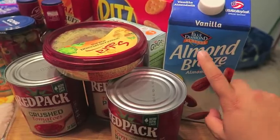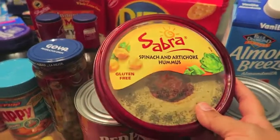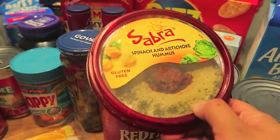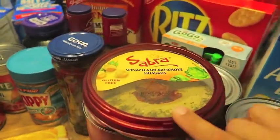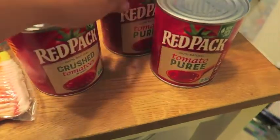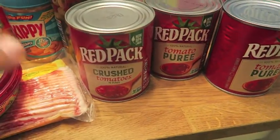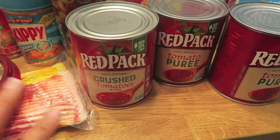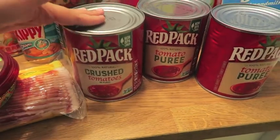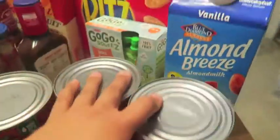I got this Almond Breeze vanilla almond milk for Eddie and Kayla for their cereal. I finally found spinach and artichoke hummus — I've been searching high and low for this hummus. Every time I've gone to the supermarkets it's always sold out, so I'm so excited to finally give that a try. Of course, I bought three cans. I'm making baked ziti tomorrow, so I bought crushed tomatoes. They were on sale for $0.88, so I got one crushed tomatoes in puree and two tomato purees.